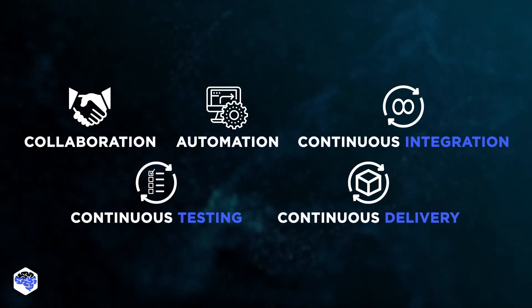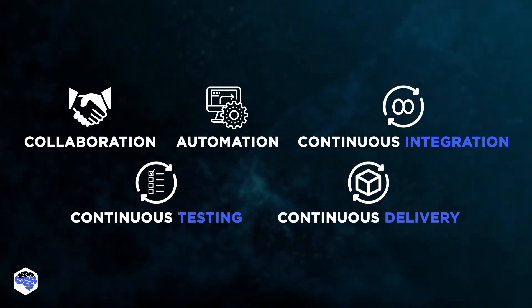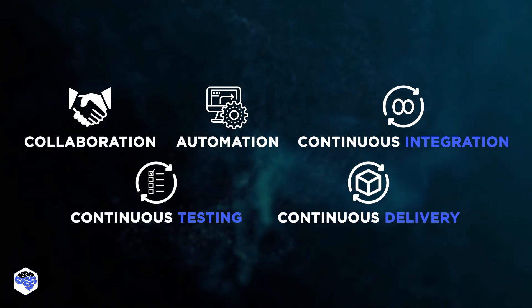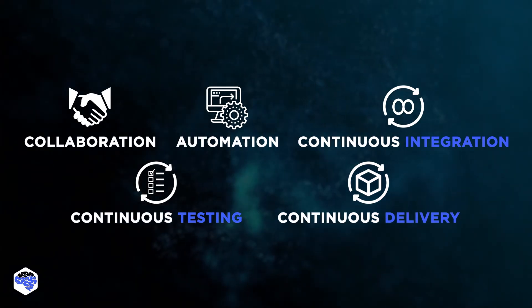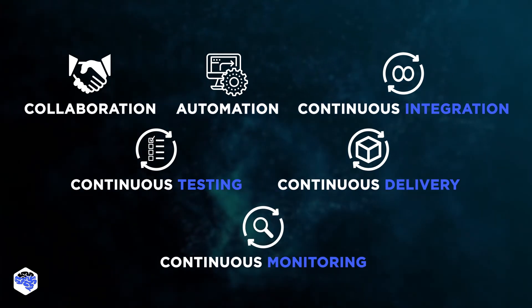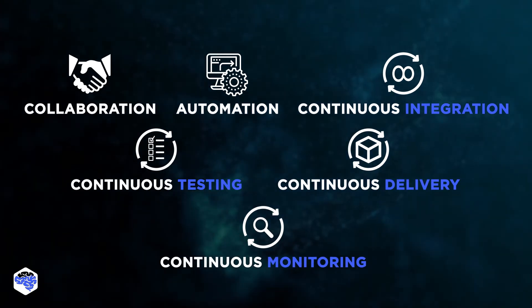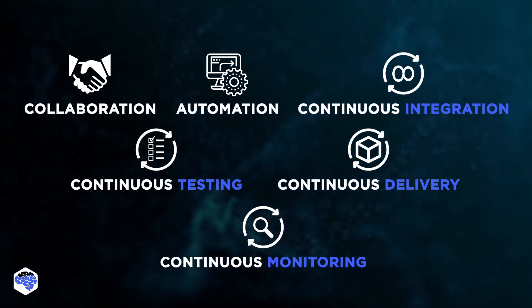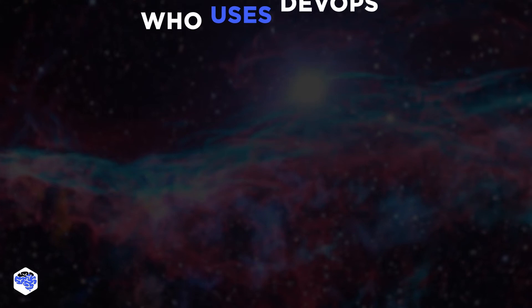Next practice is continuous testing. The test function aids developers in balancing quality and speed in a DevOps environment. Next, continuous delivery — a software development method in which code updates are created, tested, and ready for production release automatically. And finally, continuous monitoring, where organizations keep track of metrics and logs to see how application and infrastructure performance affects the end-user experience.